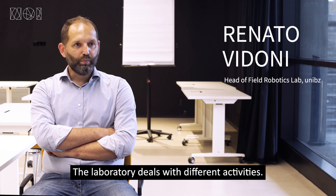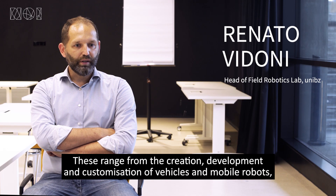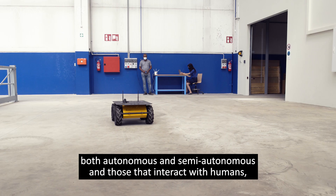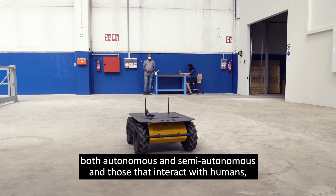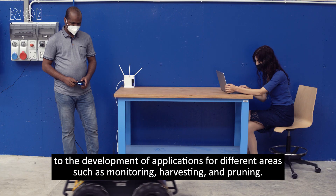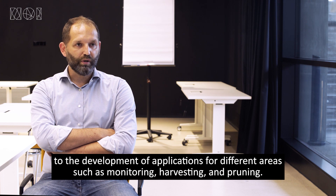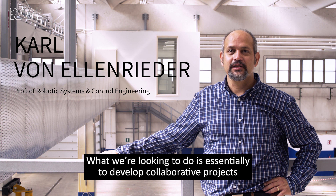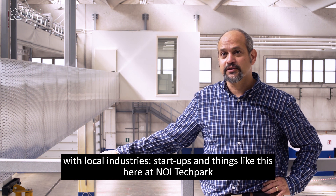The laboratory activities are of different types. We're going through the development and customization of mobile robots, both autonomous and semi-autonomous, and also interacting with human beings, and the development of applications for different areas such as monitoring, collecting, and processing.